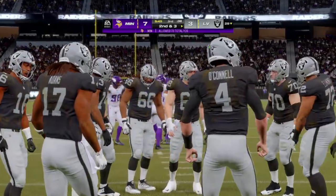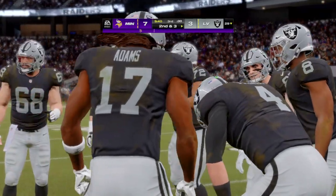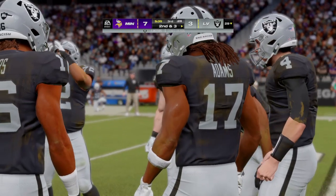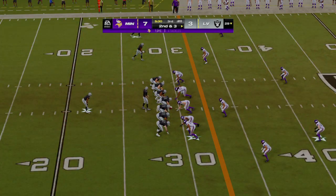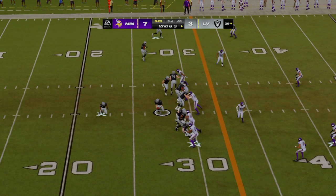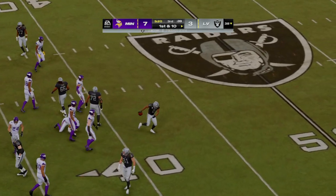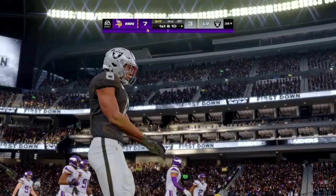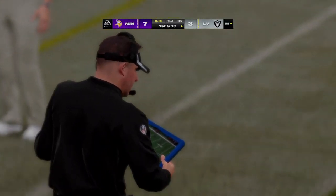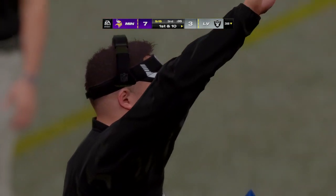Throughout our time together, when we talk with running backs about the ability to catch the ball, their eyes light up when they talk about open field and having one-on-one matchups. That's the reason why we saw him shedding those tackles — that's what they're used to doing. And this is going to be a Raiders first down as the tackle is made at about the 38. He's able to find some room there and is hoping that's a precursor of a big second half.